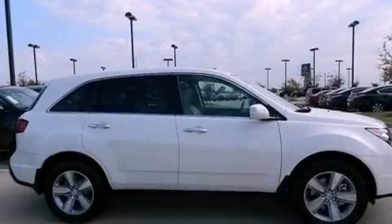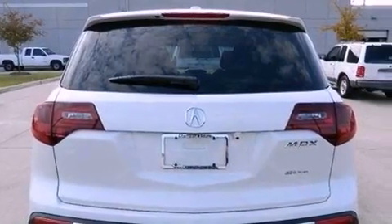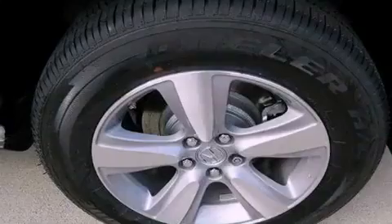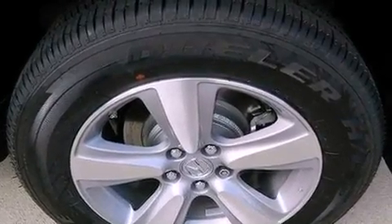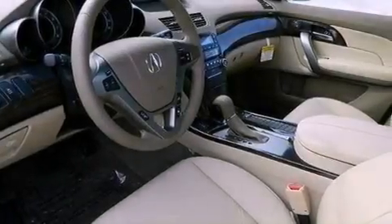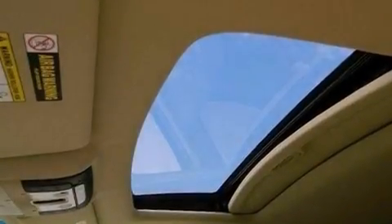Its top features include a multi-link rear suspension and a tire pressure monitoring system. The following features are also included: dual-zone climate control, a rear-view camera, a premium audio system, XM satellite radio, 18-inch alloy wheels, traction control and stability control systems, xenon headlights, hill start assist, and memory settings for the driver's seat positions, so you can recall your favorite position with the push of one button.